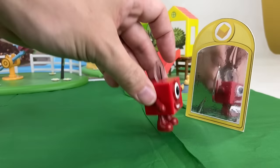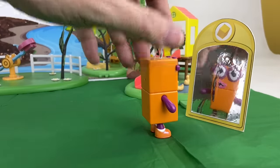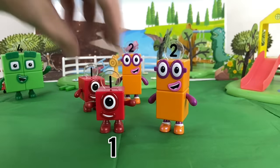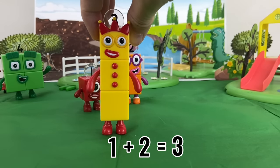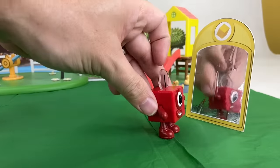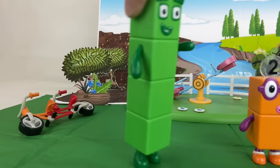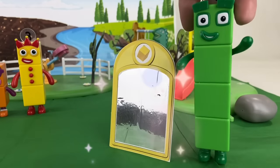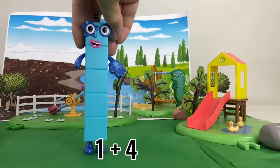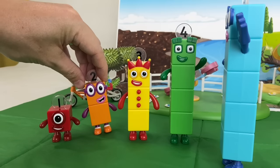If there's five of us playing! I have an idea! One plus two equals three! We still need one more! One plus four equals five! Would you guys want to play hide and seek? Of course! Let's play!